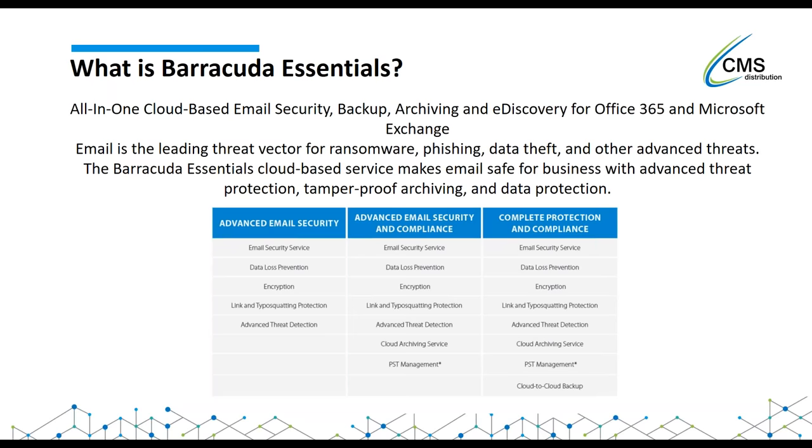There are three different flavors of the Barracuda Essentials package. The first is advanced email security, which gives you the email security service, DLP encryption, link and typosquatting protection, and advanced threat detection. Moving on from that, we've got advanced email security with cloud-based archiving. And then we've got complete protection compliance, which gives you the cloud-to-cloud backup. All three solutions are separate, so you can choose just archiving, just backup, or just email security. But what we're looking at here is the full suite.